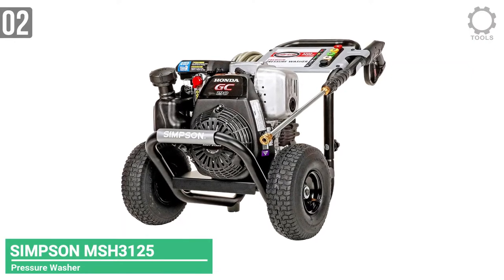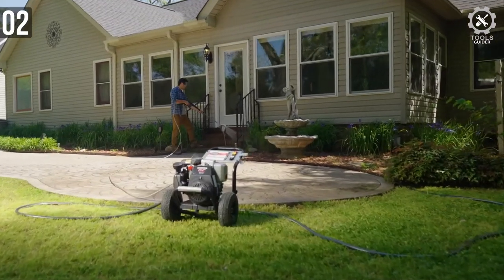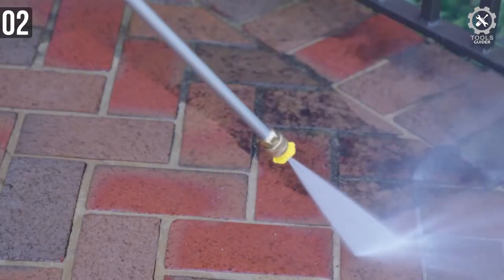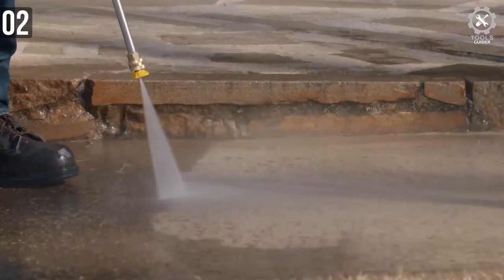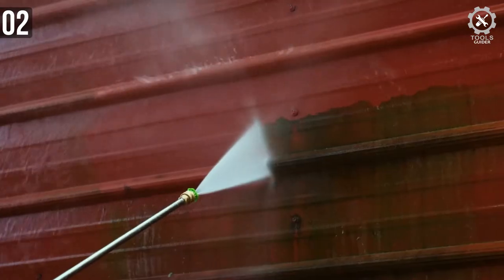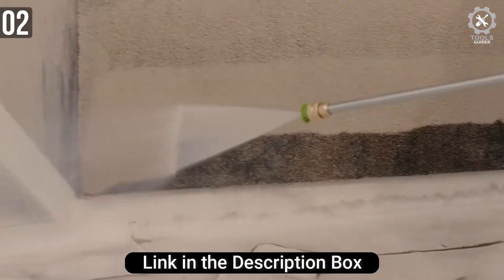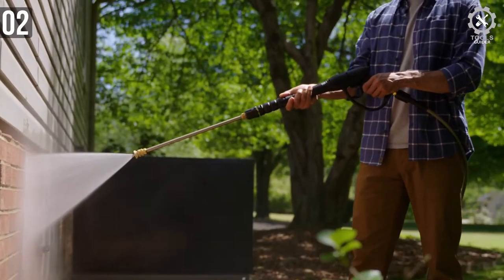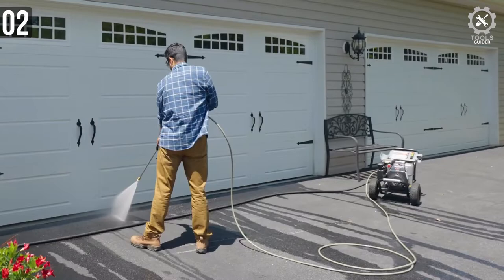Number 2: Simpson MSH 3125 Megashot Gas Pressure Washer. The Simpson Megashot MSH 3125 delivers a powerful 3,200 PSI at 2.5 GPM stream of water that'll clean even the dirtiest outdoor items. We used the washer for some cleanup jobs to see if its performance matched its raw power. This power tool stands out because of its, well, power — the water pressure is rated at 3,200 PSI while the water flow is 2.5 GPM. These numbers are on the high side for pressure washers. The unit is so powerful, you have to be careful what you clean.